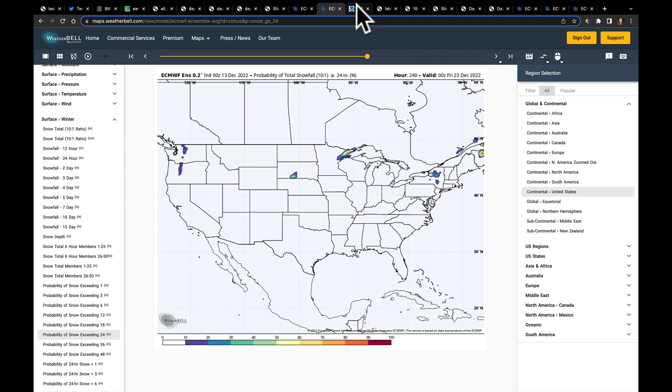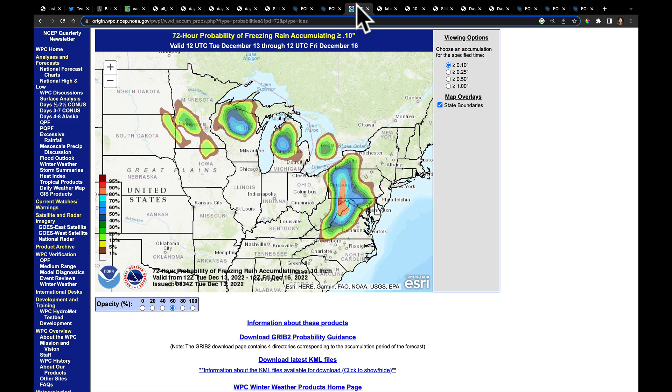I mentioned the ice — let's look at the latest WPC forecast for the probability of getting at least a tenth of an inch of ice. We're watching out for that coming out of Iowa into South Dakota, Minnesota, northern Wisconsin, right here in lower Michigan, and then here. This is the area that will likely see the National Weather Service flip that winter storm watch over to an ice storm warning, given the latest forecasts have been so consistent with this.